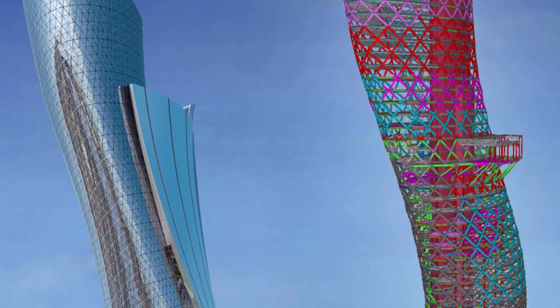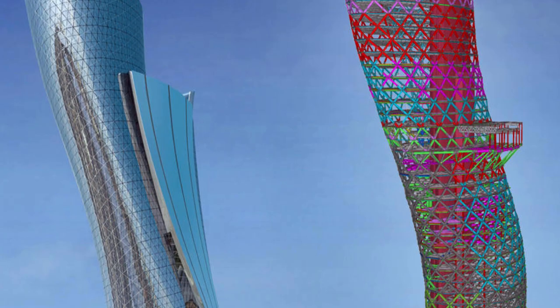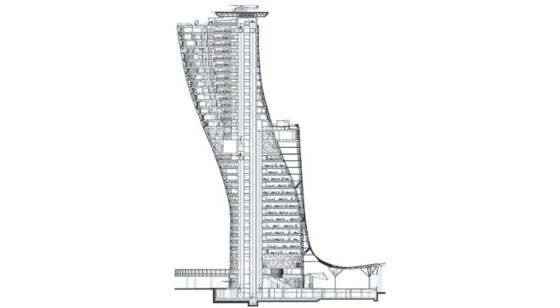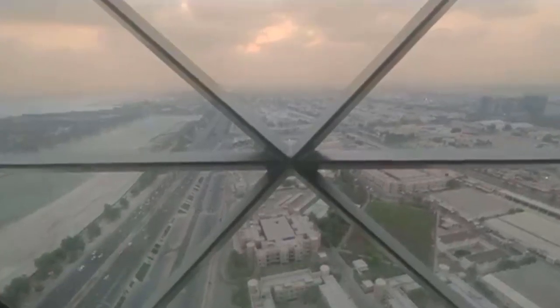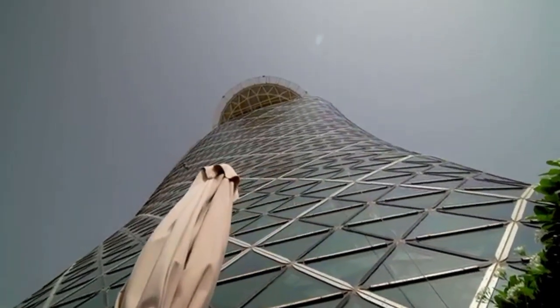But the engineers of Capital Gate designed the structure to lean on purpose. To build it, engineers drilled 30 meters below ground so the building could rest on a foundation of 490 pilings, providing stability against strong winds, gravitational pull, and seismic pressures that may occur due to the design of the building.